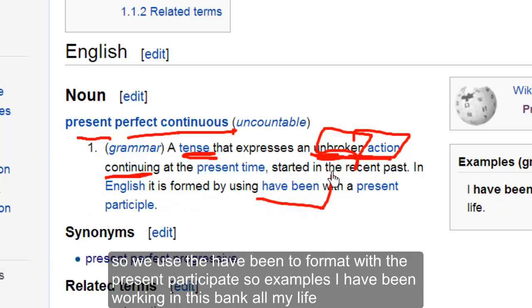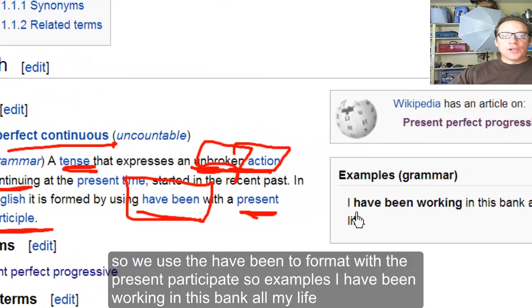So we use 'have been' to form it with the present participle. Examples: